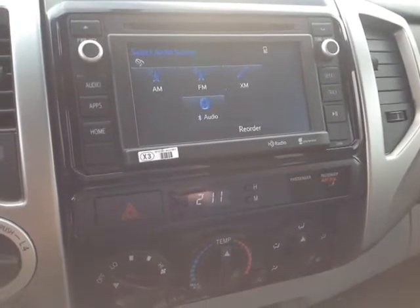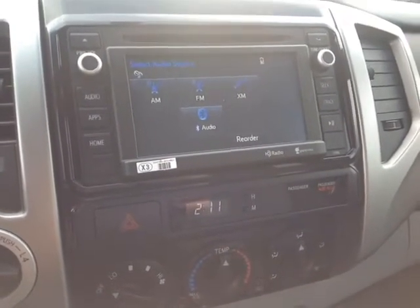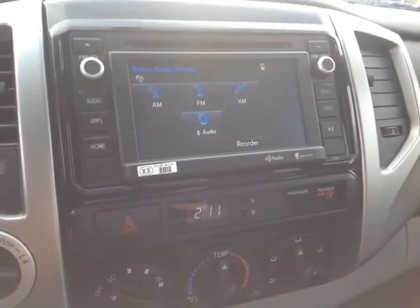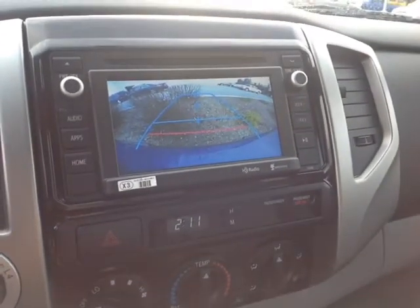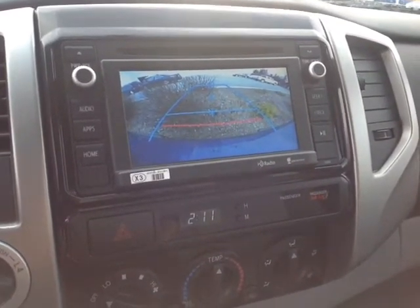There's a beautiful touch screen right here with six different audio sources: AM, FM, XM, USB, auxiliary, and Bluetooth audio. When I pop the vehicle into reverse, here's your backup camera with grid — all standard.